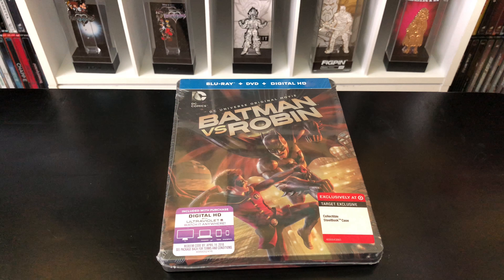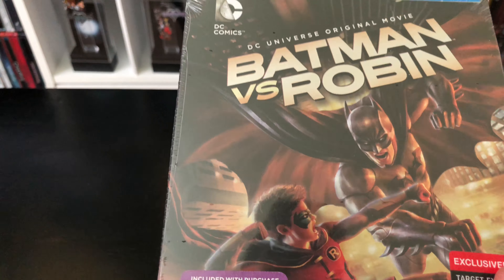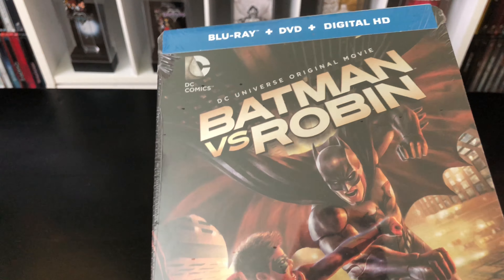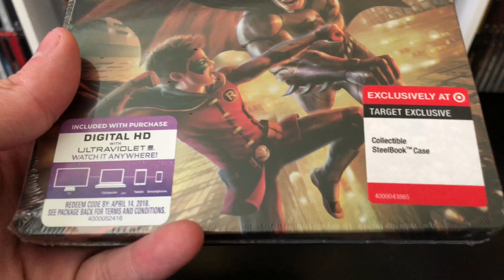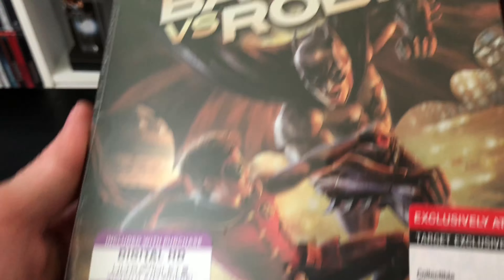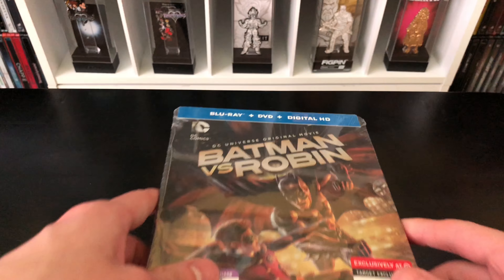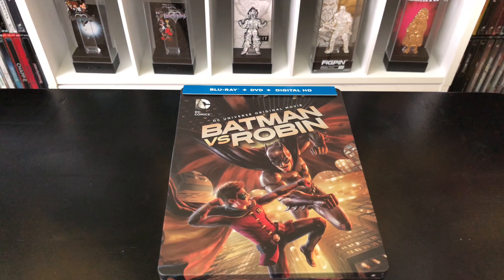Alright guys, Mark the Llama here with another unwrapping for you today. This time I have a Target exclusive steelbook — Batman versus Robin, which was a really good movie by the way. The whole animated trilogy set is great, most of them anyway. I didn't get to pick this up when it came out, so it's a little older, but I found it on eBay. We're gonna do a quick unwrapping and see if this is worth picking up.